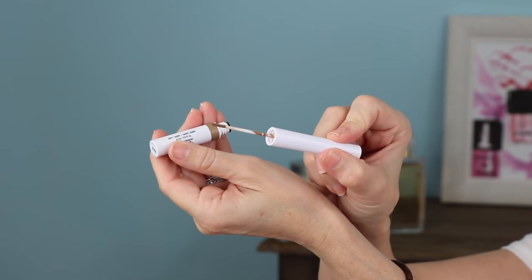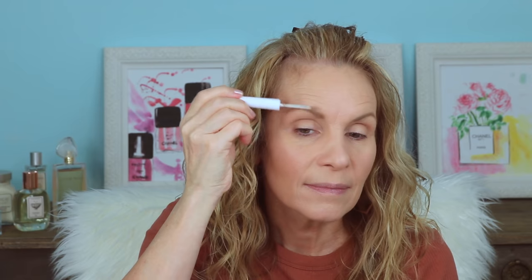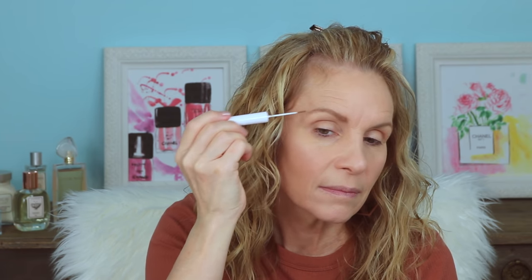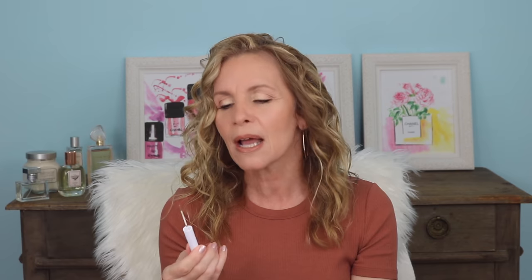I recently purchased this Physicians Formula Brow Shaping Gel. I like these gels because it's almost like when you get your hair colored — it coats the hair and thickens it up. They actually hook onto the hair and thicken it, and I don't have very thick brow hair so these work really well for me. What impresses me about this product over others I've tried is the brush itself — it is like a micro brush, super tiny. I've never seen a brush this small. It really grabs the hair, coats it, and makes your brows look so much thicker.